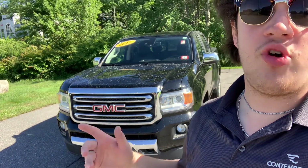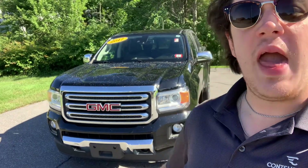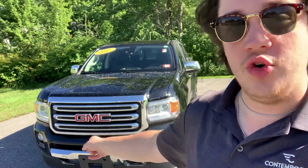So this is one of our beautiful midsize trucks — it has just about 72,000 miles on the odometer. If you have any questions at all, if this is the truck for you, give us a call over at Contemporary Automotive or come on in. We're located in Milford, New Hampshire, right off Route 101.